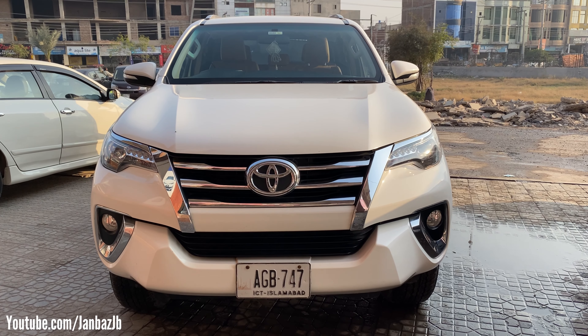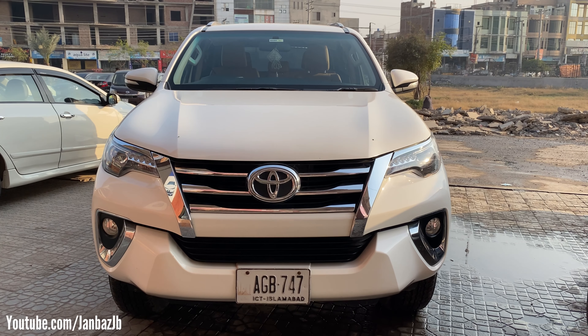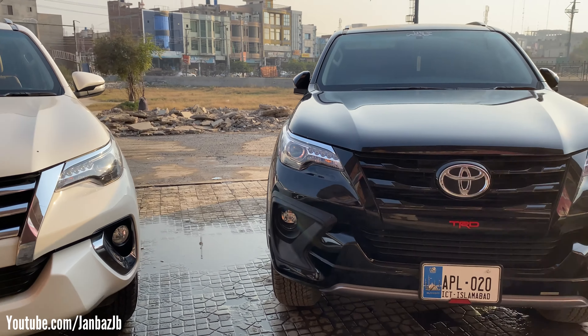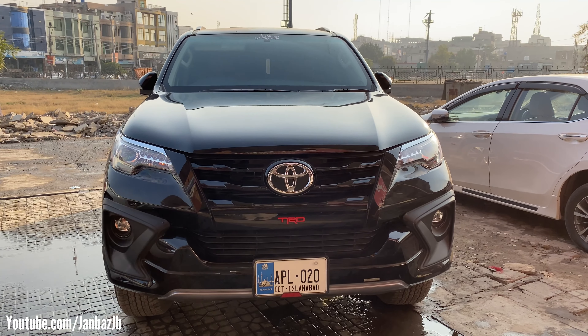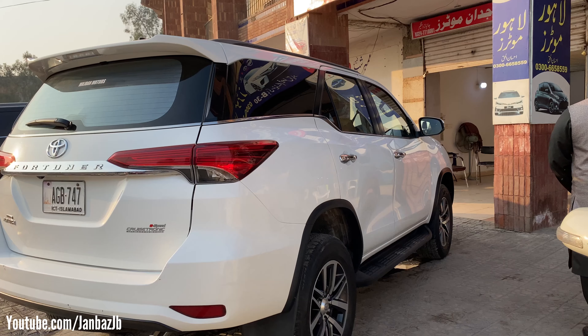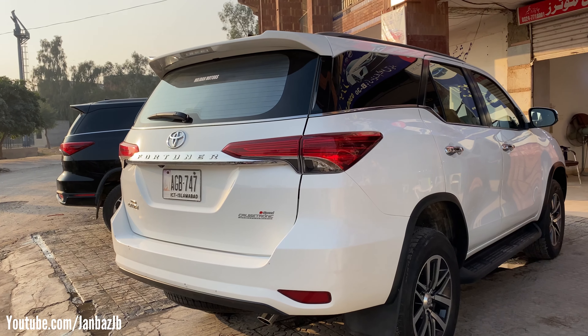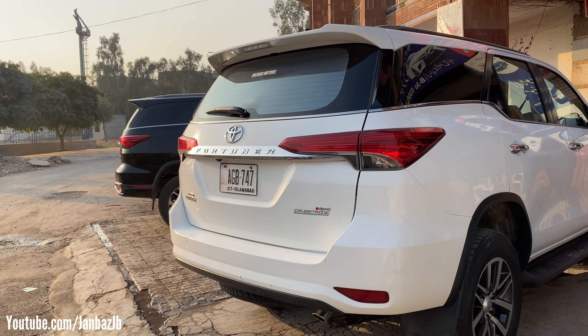The 2.7 Petrol Fortuner comes with a chrome front grille, while on the other hand the TRD front grille comes in a piano black finish. If we look at the sides, the Fortuner has a complete side black rubber-finished plastic and a black logo. The Fortuner also has chrome plating on certain elements.